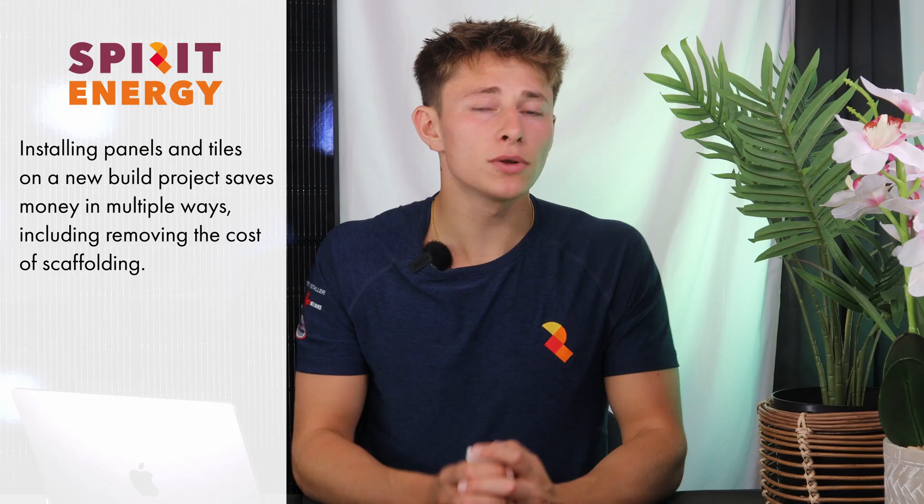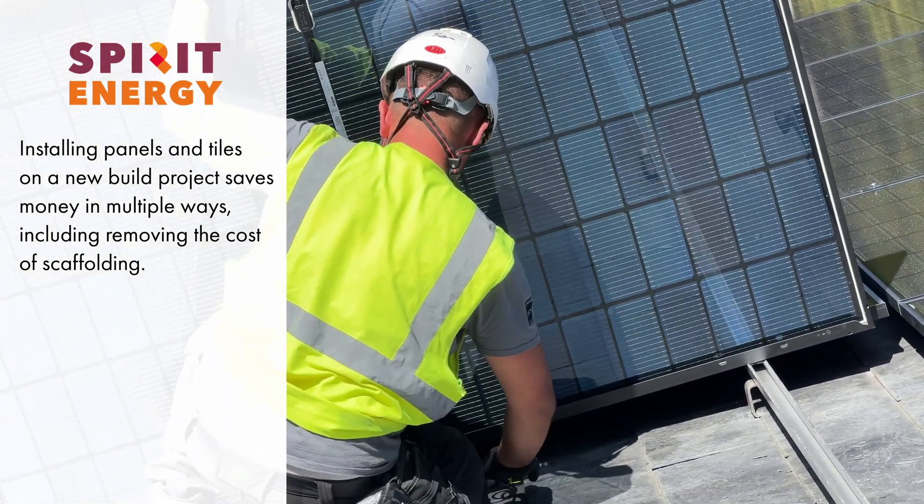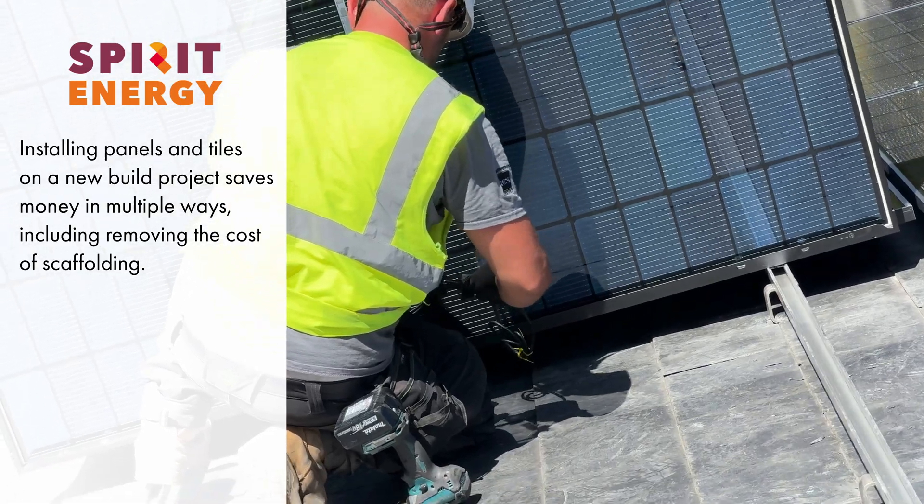If installed as part of a new build project, installing solar panels will save a lot of money on roof tiles. Solar tiles will obviously do the same, however they're still very expensive, whereas solar panels are actually cheaper than roof tiles. So it's cheaper to just cover your roof in solar panels, and you'll also get a return on your investment.